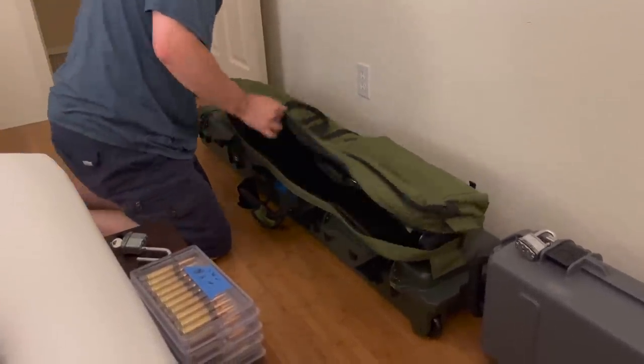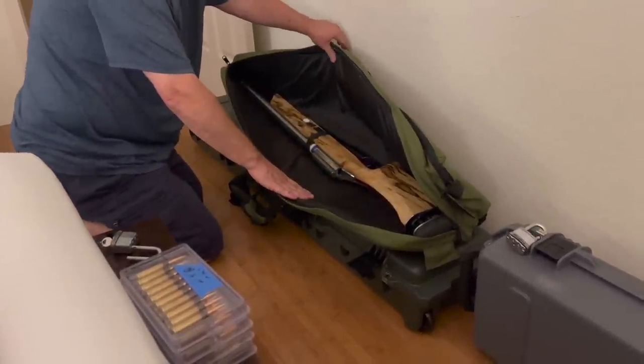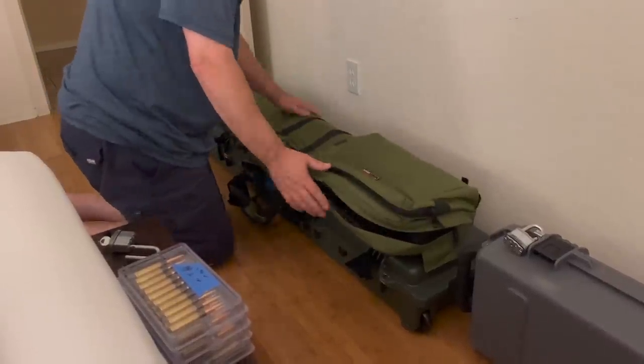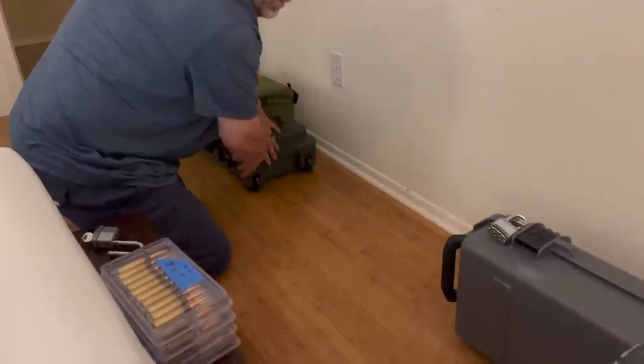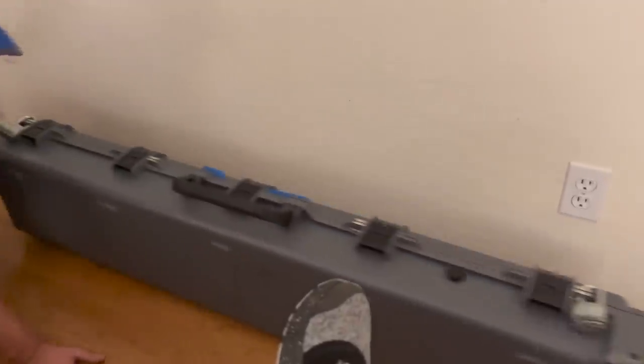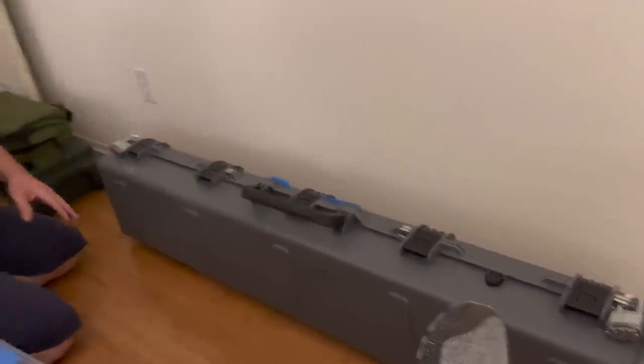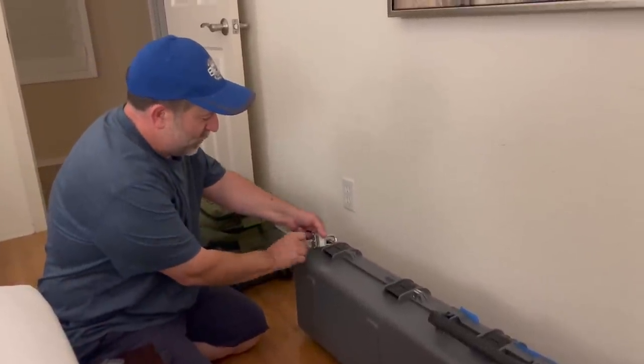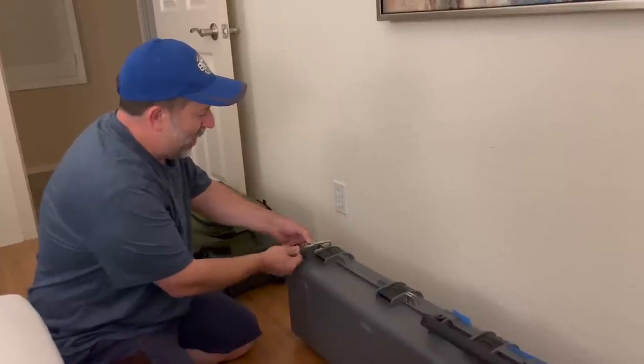There's rifle number one. Both of these cases weigh in right around 47 pounds so I don't pay any overage fees. Even though some airlines don't charge extra for overweight sporting goods, I still don't like being overweight if I don't have to be.